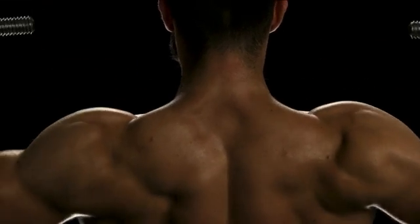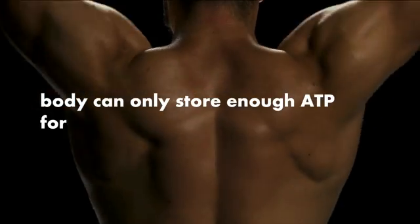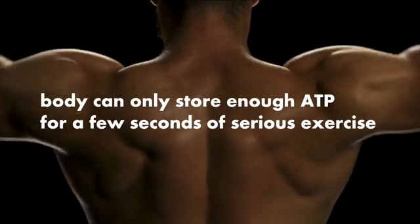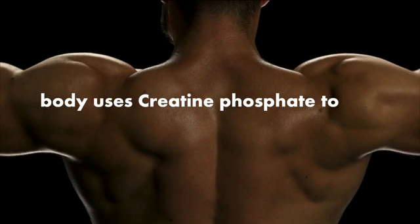As you can see, ATP is a crucial part of this process. Without it, there's no energy for muscle contraction to happen. This is where it gets interesting and how it relates to creatine. ATP cannot be stored inside muscle cells very well — in fact, the body can only store enough ATP for a few seconds of serious exercise. So to provide ATP when needed, the body uses creatine phosphate to convert ADP to ATP, replenishing the ATP needed for muscle contraction and giving you the energy you need to exercise.